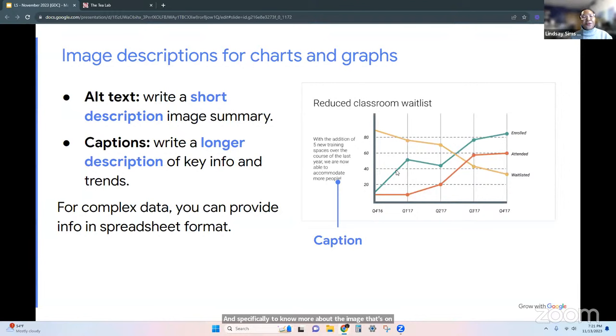In addition to making sure your images have alternate text — that's what alt text means — you're going to write a short description of the image and maybe write a caption. A caption is a longer description that has some key information. So a chart could have alt text, but then also a caption with a longer description of what's in that image. This is really good for something that's a little bit more complicated.